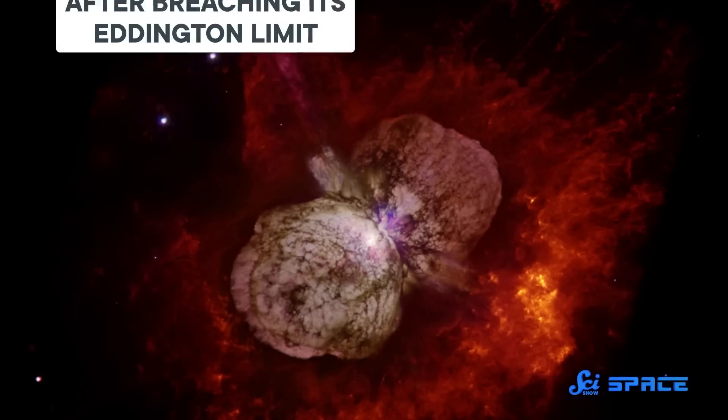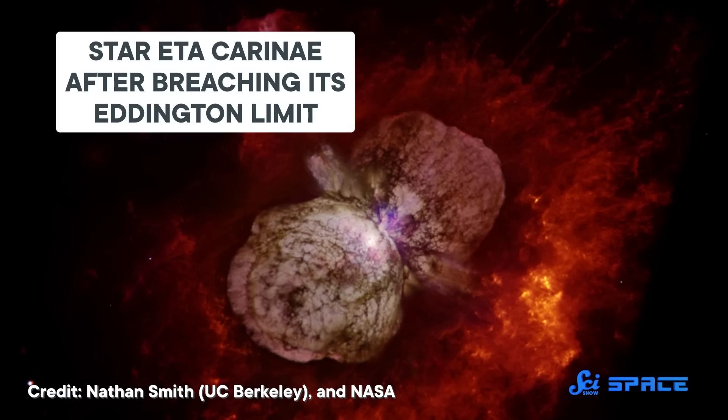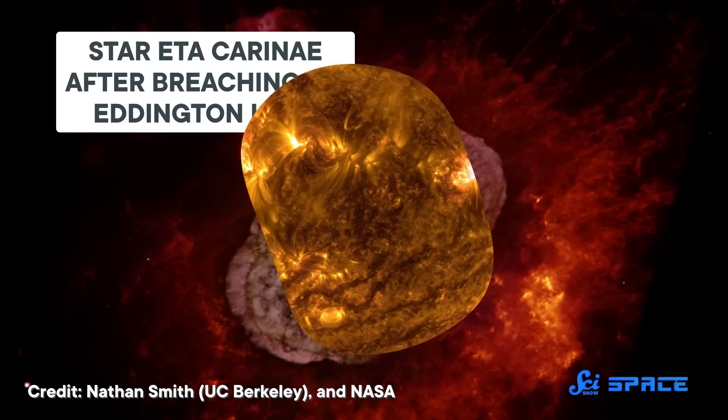For a long time, observations suggested that the modern universe had a sort of cap for each star, around 150 solar masses. If that were true, it would suggest that our latest measurements of R136a1 are still wrong, or that it's breaking the laws of physics. But now we know it's a bit more complex — each star has its own Eddington limit that depends on a lot of different factors, including its unique chemical composition.